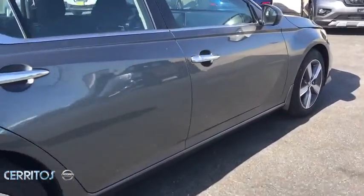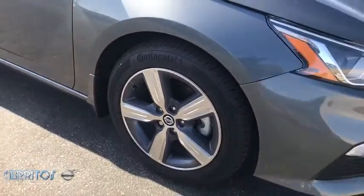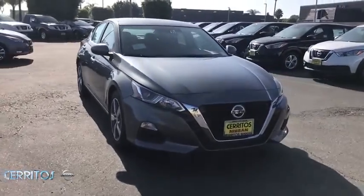Here are some of this vehicle's great options: backup camera, anti-lock braking system, traction control, stability control, steering wheel audio controls, keyless entry, remote engine start, Bluetooth.